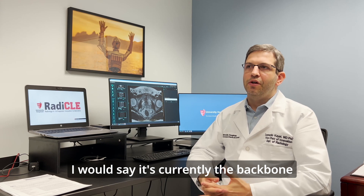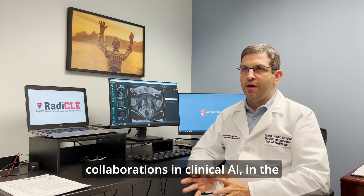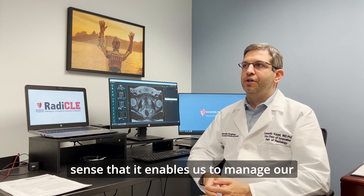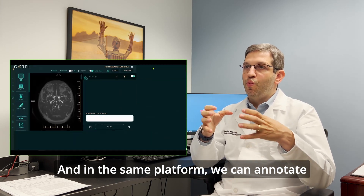I would say Carpal is currently the backbone of our industry and research collaborations in clinical AI, in the sense that it enables us to manage our datasets in a single platform, and in that same platform we can annotate those datasets based on each use case.